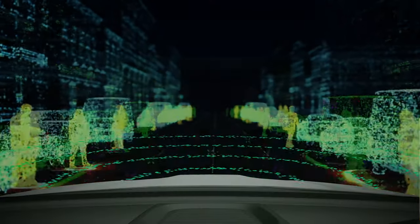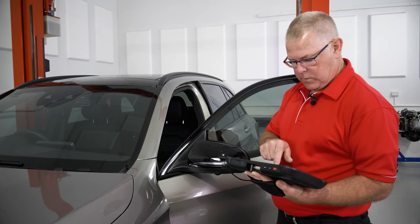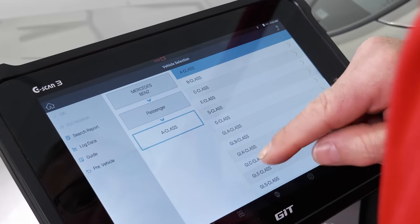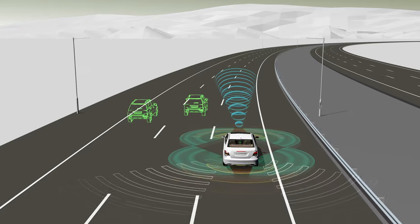Keep an eye out as we continue to add new modules to this ADAS course, including deep dives into each of the sensor types, along with service and maintenance procedures, and a detailed look at the fascinating world of ADAS and artificial intelligence.